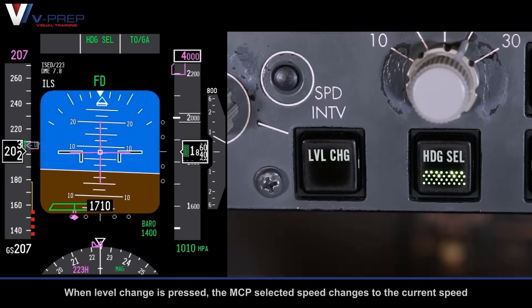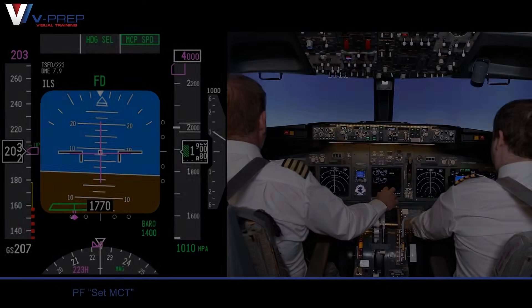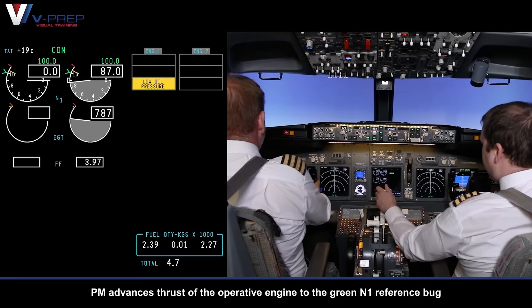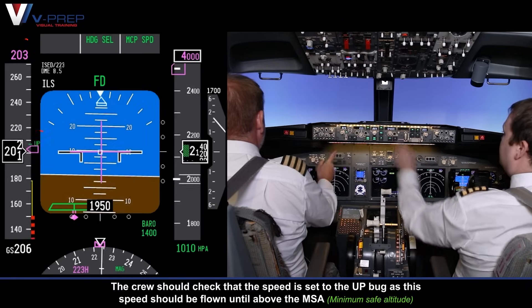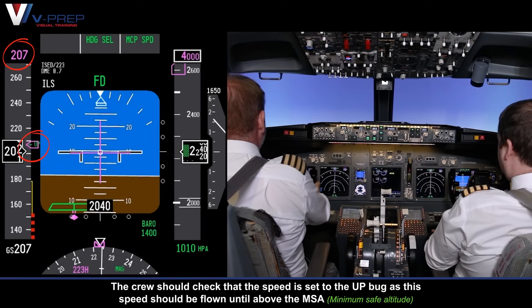Level change. When level change is pressed, the MCP selected speed changes to the current speed. Set MCT — pilot monitoring selects continuous on the FMC N1 limit page, which will show the green N1 reference bug on the upper display unit. Pilot monitoring advances thrust of the operative engine to the green N1 reference bug. MCT set. The crew should check that the speed is set to the up bug, as this speed should be flown until above the MSA.